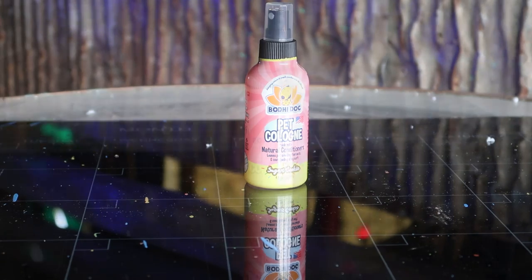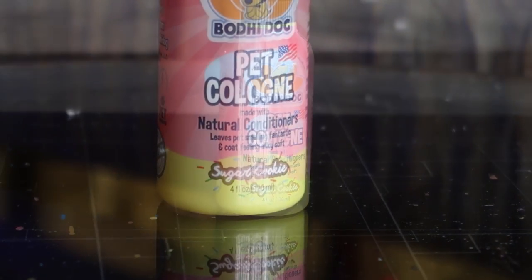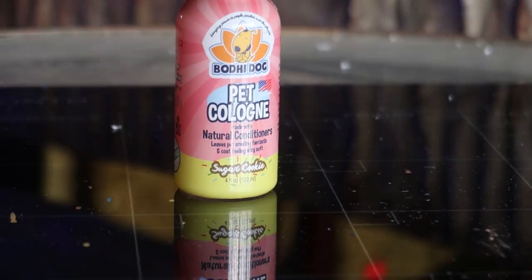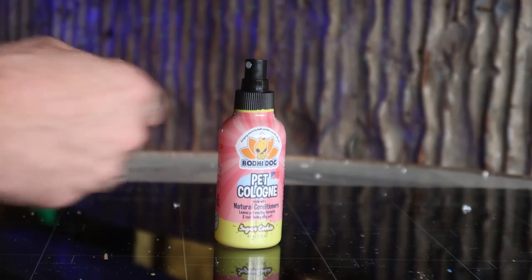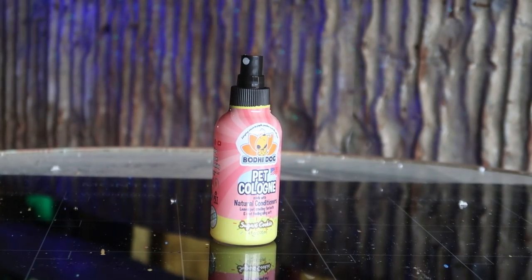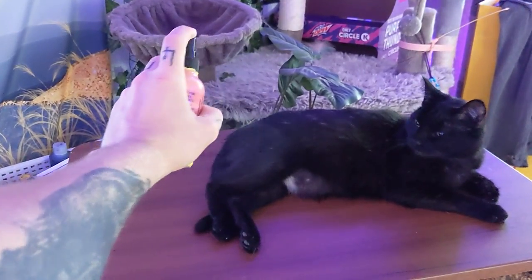Not only does this cologne help your dog smell great and cut down on odors, but it contains natural conditioners to help keep your dog's coat nice and silky. It won't leave a residue or a sticky mess like other sprays. This is great for all dogs and suited for all types of fur. It says it's even safe for cats, so we tried it out on Beans. She absolutely loved it and now she smells amazing.